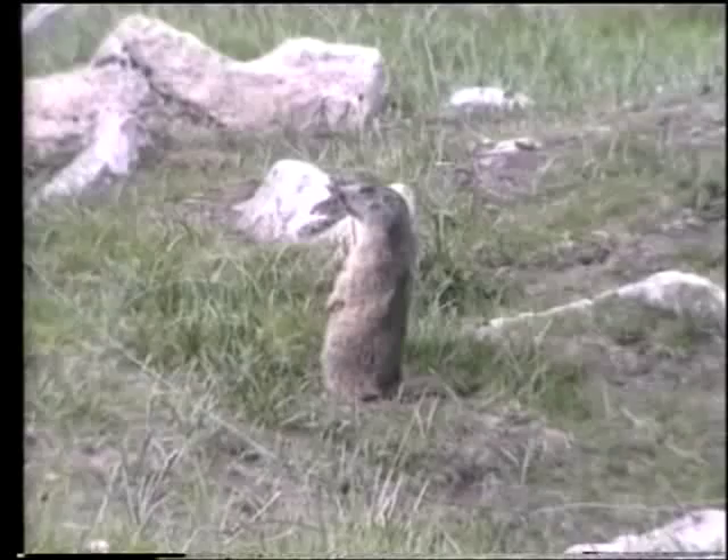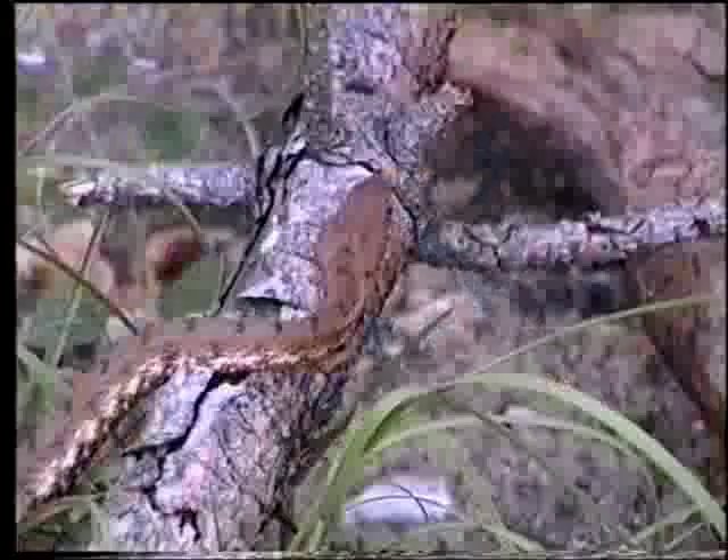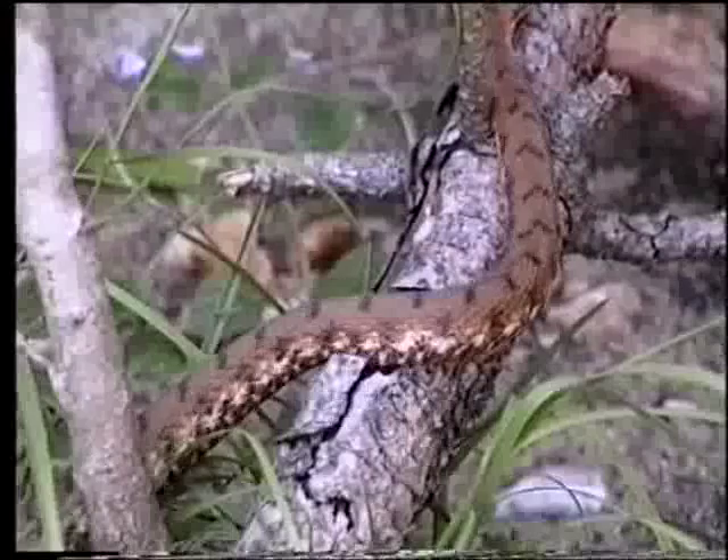Non mancano i rapaci notturni, come l'assiolo e il gufo reale. Una vipera marasso, pericolosa per il suo veleno, si aggira mimetizzandosi tra gli arbusti.